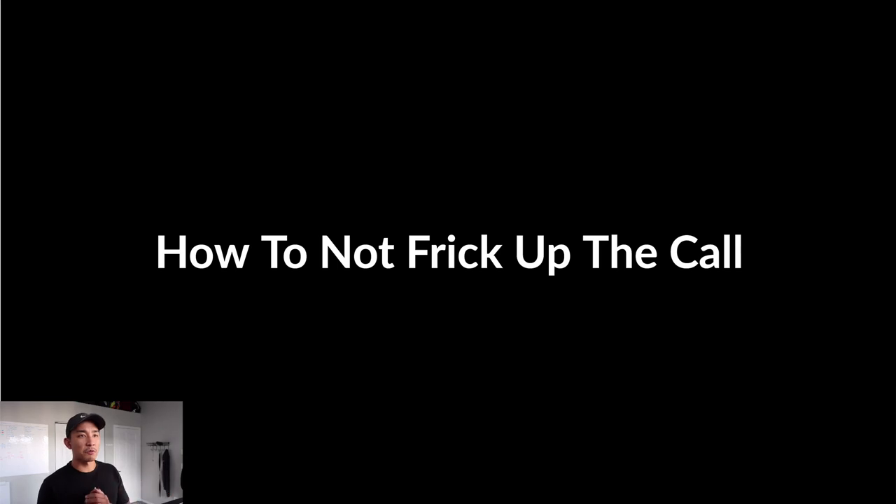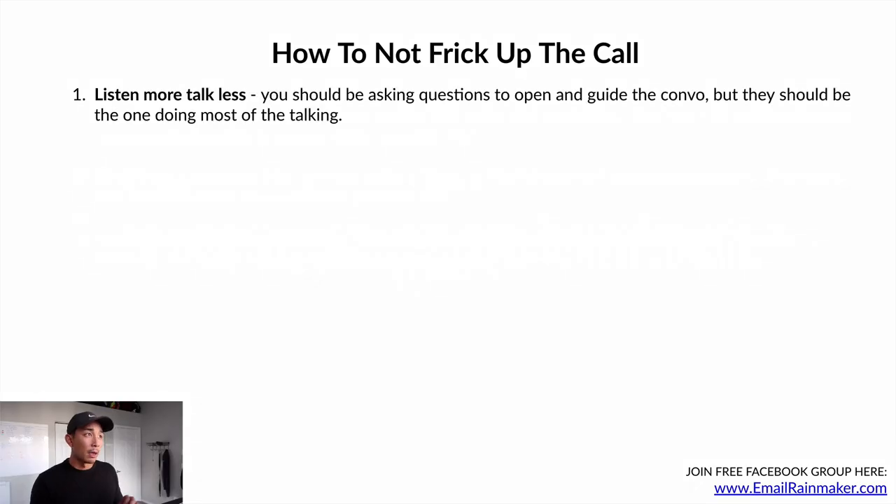Now let's talk about how not to mess up the sales call. Number one: listen more and talk less. There's a common misconception that sales is about who talks the most and who is the most extroverted. What you should really be doing is listening more, talking less, taking notes, and being attentive. You should be asking questions to open and guide the conversation, but the prospect should be doing 80% of the talking.